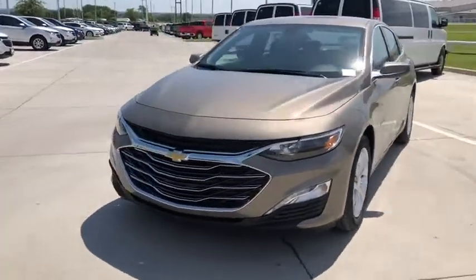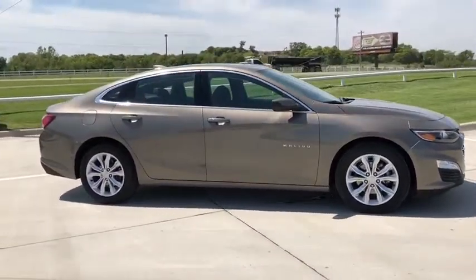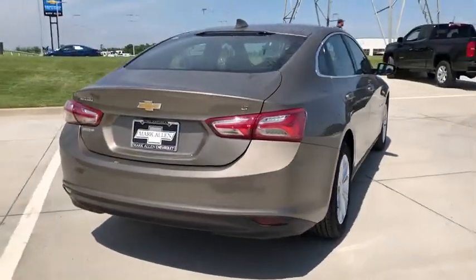We are pleased to show you the 2020 Chevrolet Malibu, a combination of performance and fuel economy. The Malibu is a great commuting car. This vehicle has less than 3,000 miles. Here are some of this vehicle's great options.